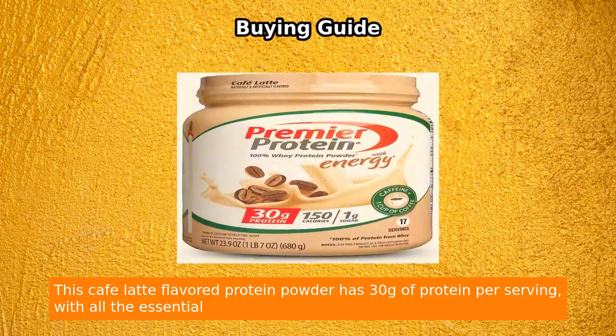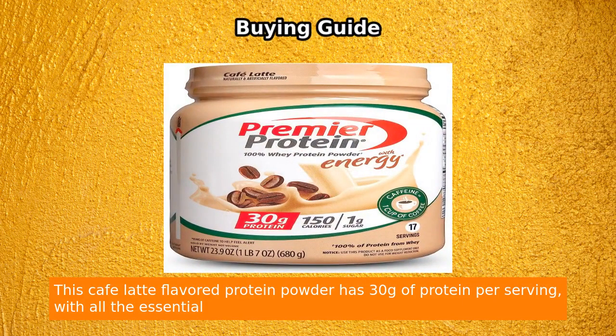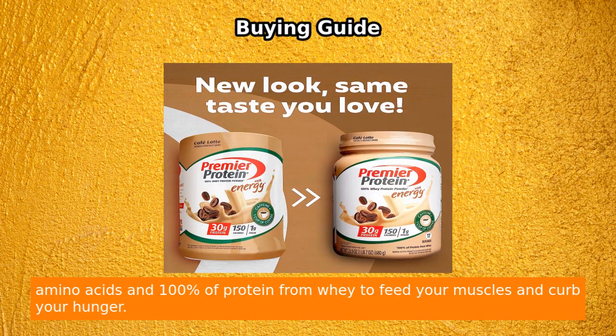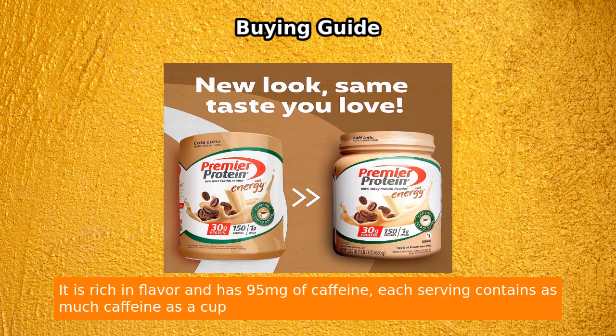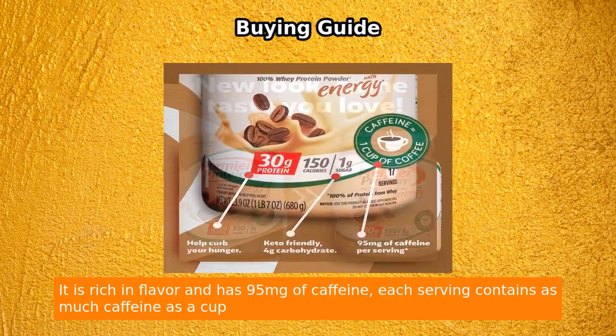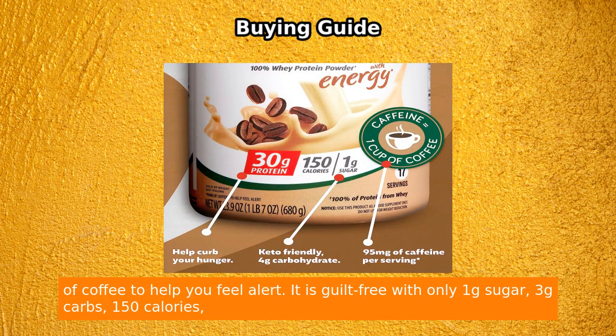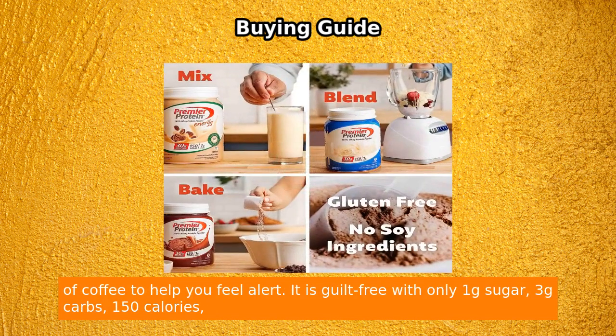This Café Latte flavored protein powder has 30g of protein per serving with all the essential amino acids and 100% of protein from whey to feed your muscles and curb your hunger. It is rich in flavor and has 95 milligrams of caffeine — each serving contains as much caffeine as a cup of coffee to help you feel alert.